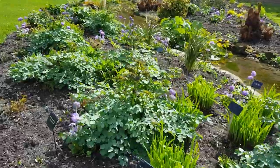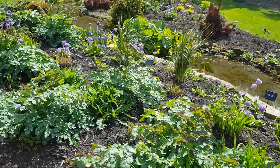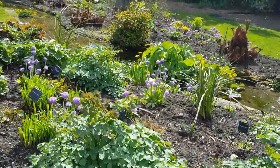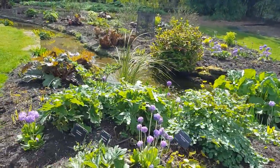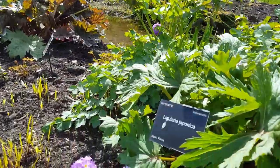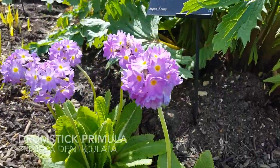Here we can enjoy newly emerging fresh foliage in our streamside border, which includes the lovely flower heads of the drumstick primula, Primula denticulata.